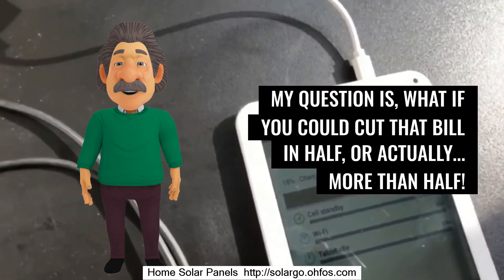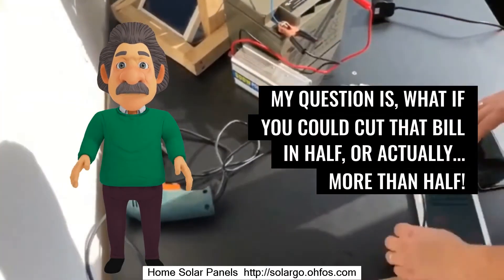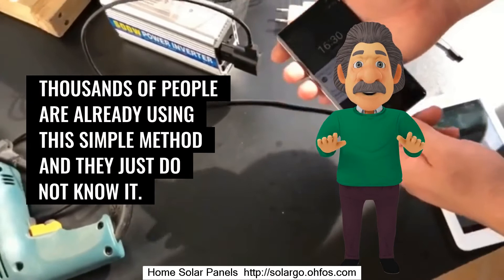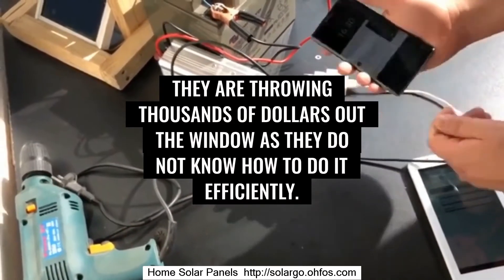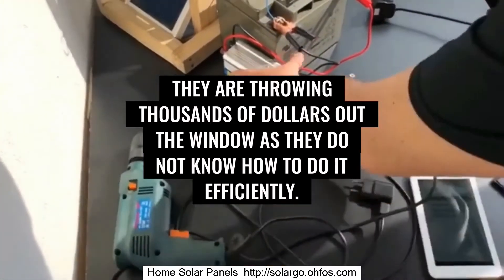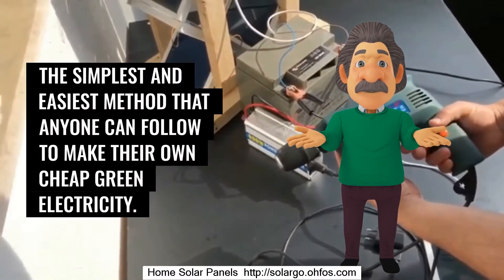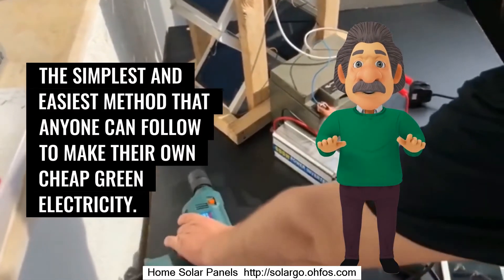Well, it is true. My question is: what if you could cut that bill in half, or actually more than half? Would you be interested? Thousands of people are already using this simple method and they just do not know it — they are throwing thousands of dollars out the window as they do not know how to do it efficiently. Introducing the Backyard Revolution system: the simplest and easiest method that anyone can follow to make their own cheap green electricity.